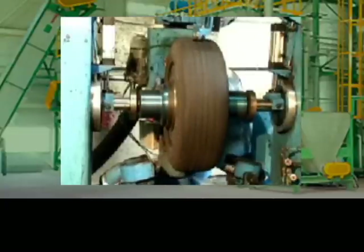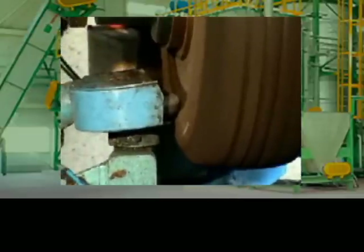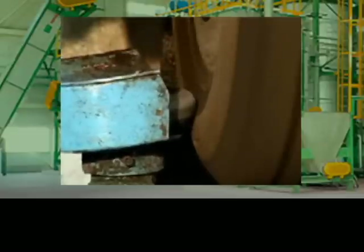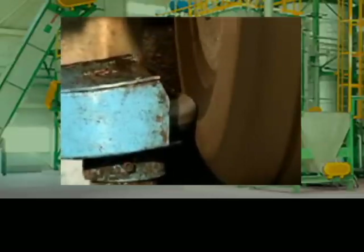The tires are then placed on the buffer machine, which detects even the smallest defect in the used casing. It buffs and balances the tires to an exact zero tolerance. Any tires which do not meet these specifications are rejected and will be recycled for other purposes.